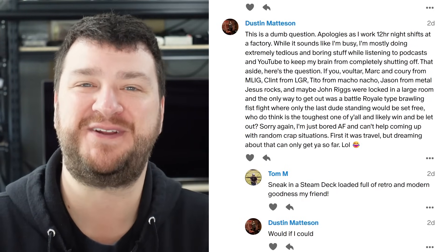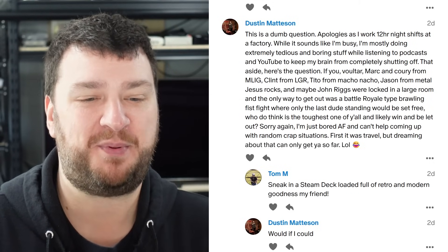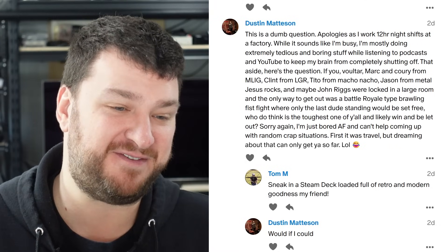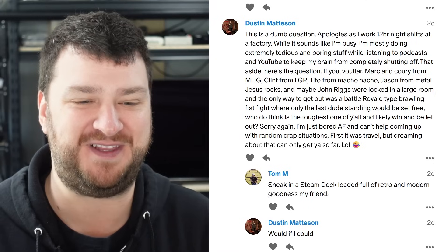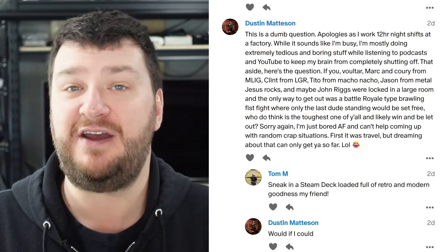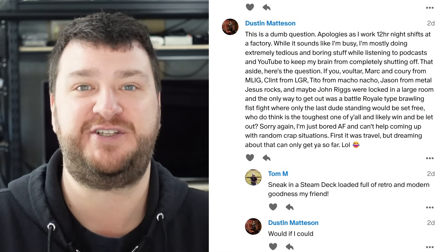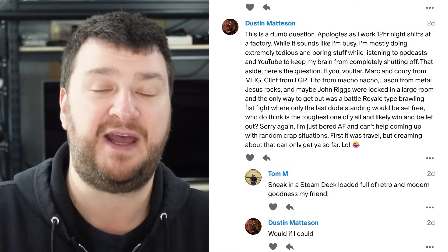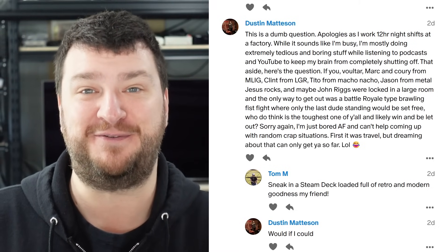Dustin Madison has a pretty funny question. They want to preface this by saying they work 12-hour shifts at a factory, so their brain's a little mush, and they just want to be silly and have some fun. The question is: if me, Voltar, Mark and Corey from My Life in Gaming, Clint from Lazy Game Reviews, Tito from Macho Nacho, Metal Jesus Jason, and maybe John Riggs were locked in a large room, and the only way to get out was a Battle Royale-type brawling fistfight where only the last dude standing would be set free — who do you think would likely win? Training matters first. If anybody there is like a jiu-jitsu black belt, they're probably going to win. But I could tell you who would go down first without a doubt — Voltar.